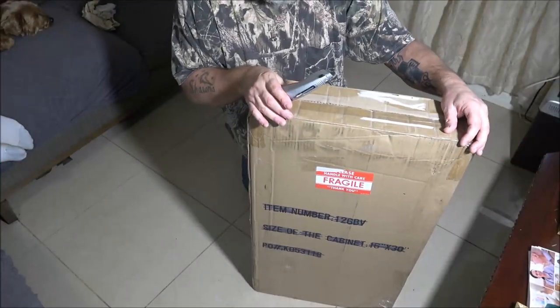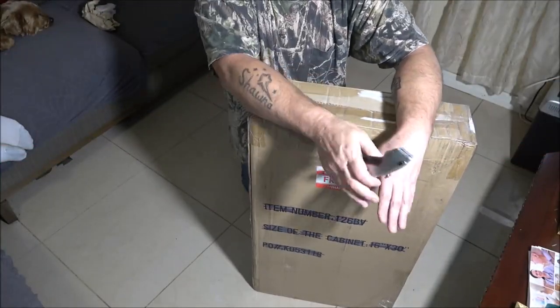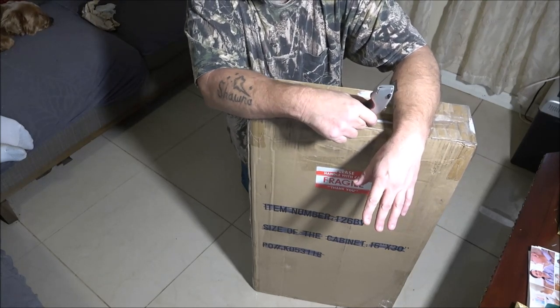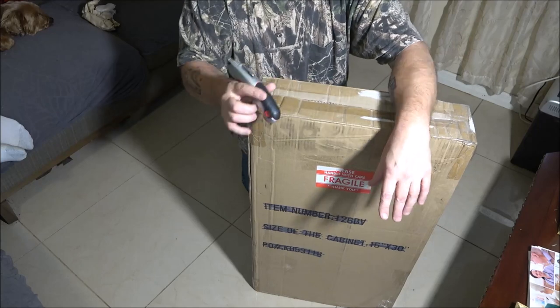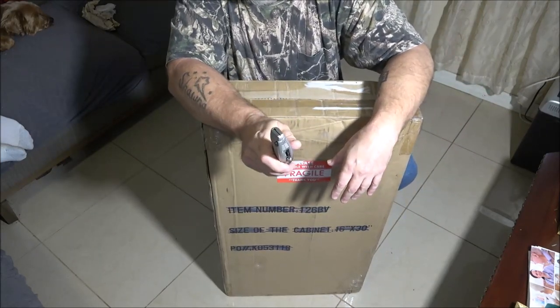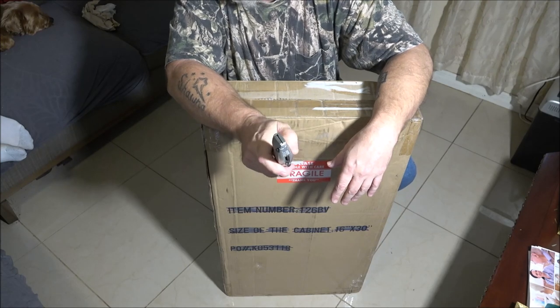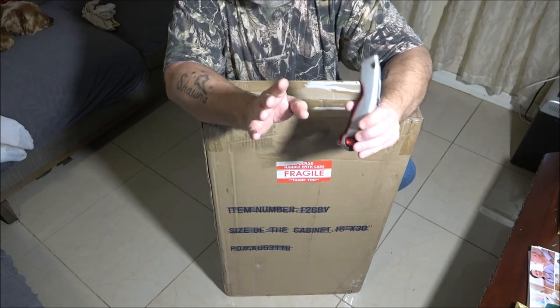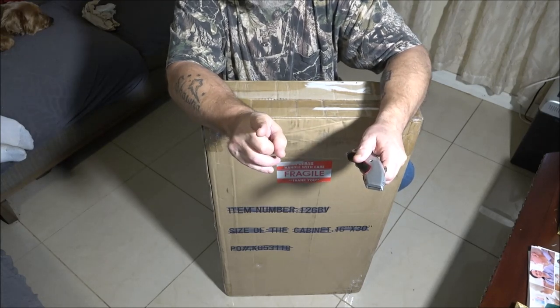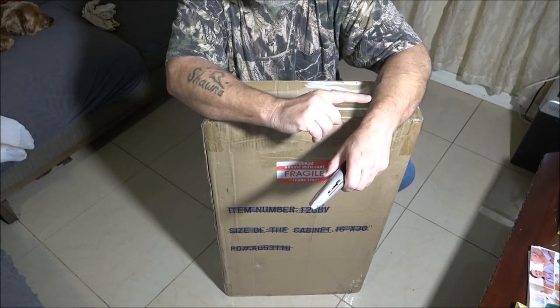Okay guys, so what they got me for my birthday — they let me pick it out because, like I said, they don't know anything about this stuff. This is the Tyco Daredevil slot car racing set. It's the Cliffhangers Daredevil. It's got the track part where your car actually runs upside down.